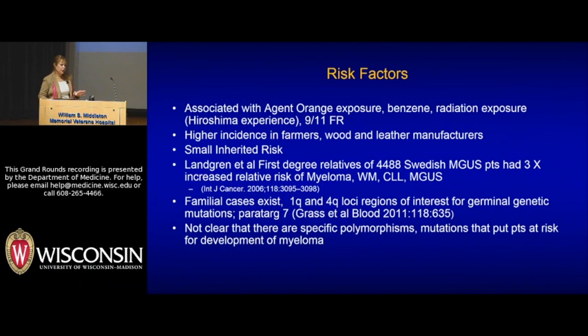For families that do appear to have clustering of cases, there's been some gene sequencing done, but there really hasn't been one specific marker you can look at for screening or diagnosis. There is some interest in an enzyme called PAWTARG-7, but at this point we do not have a specific polymorphism that we can look at to say this is going to drastically increase your risk of myeloma.